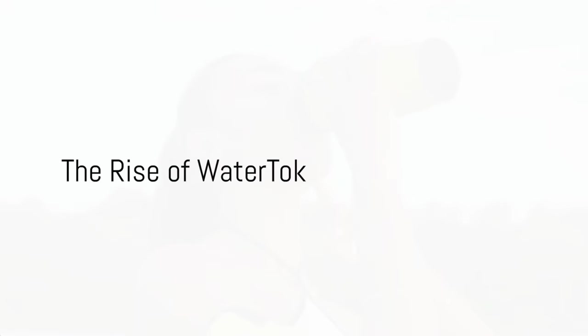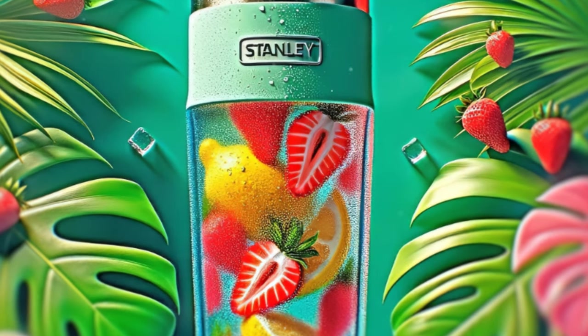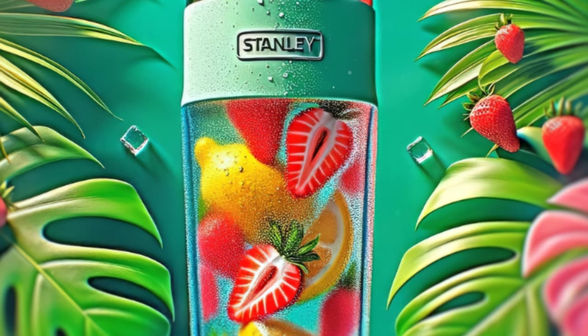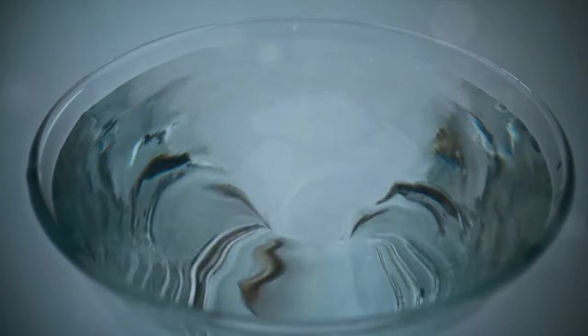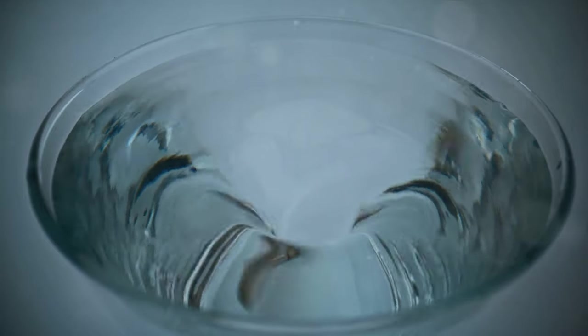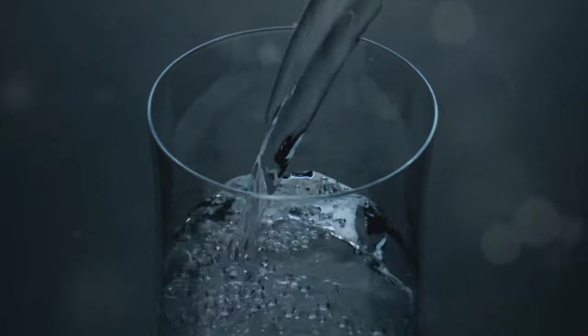This fizzy pop of color and functionality was quickly adopted by influencers, seen in workout routines, car commutes, and even as part of bedazzled collections. The hashtag Stanley Tumbler exploded on TikTok, racking up over 10 million views. And with this explosion, a new trend was born: water talk.